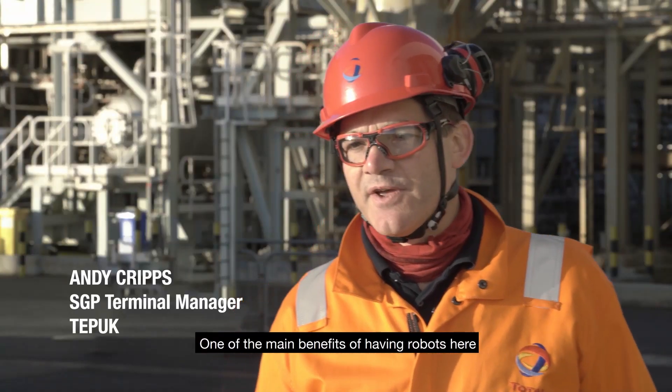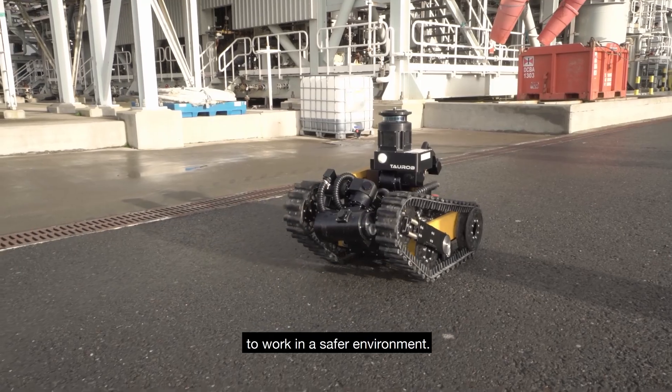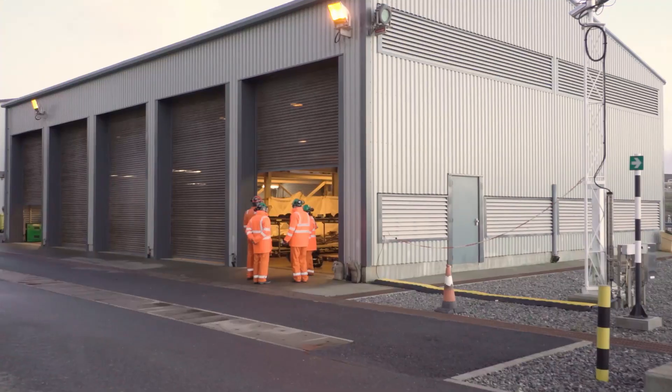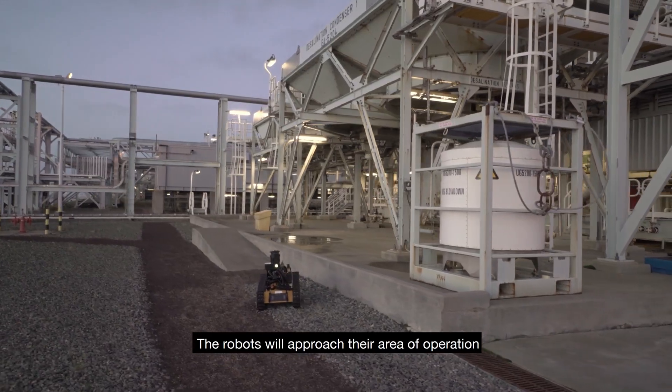One of the main benefits of having robots on a high-risk oil and gas facility is the opportunity to allow our team to work in a safer environment. The robots will approach their area of operation, which is a desalination module, autonomously.